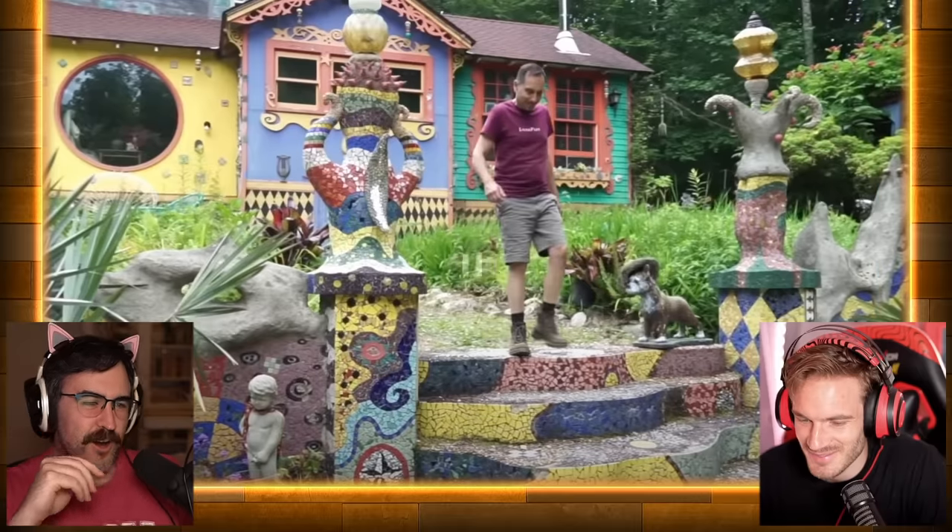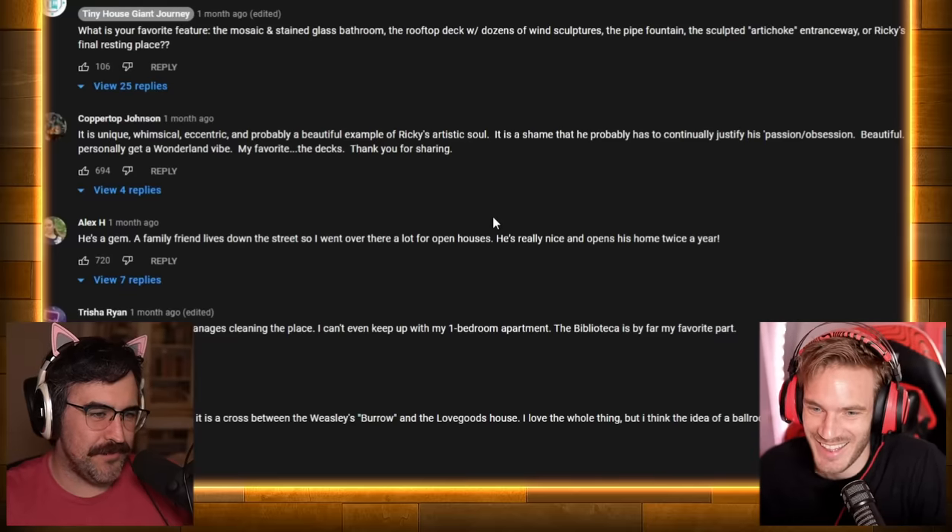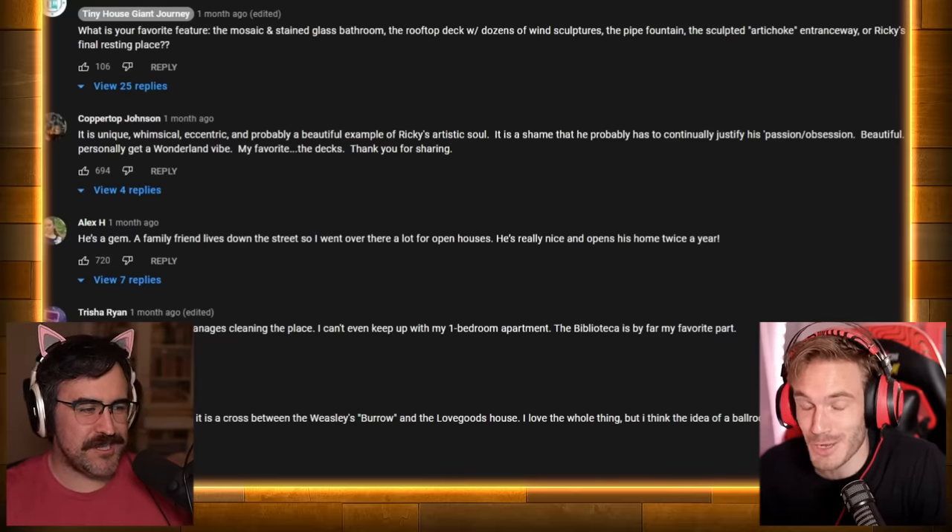And that says a lot because I have over 100 tours on this channel. Big flex day. This feels like the kind of video where people will force themselves in the comments to be nice, even though it's clearly hideous. Right. Well, that's why we're here, to be honest about it. It's like, oh, it's unique and eccentric and beautiful. We'll be the judge of that.